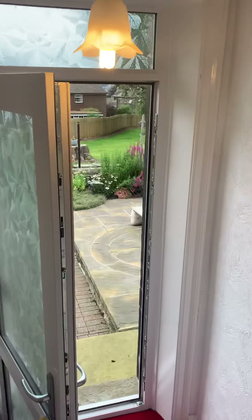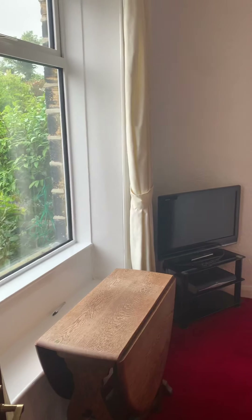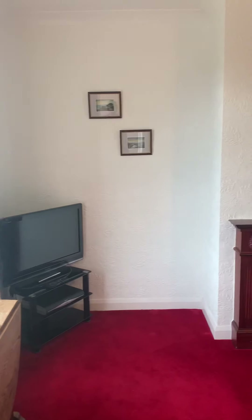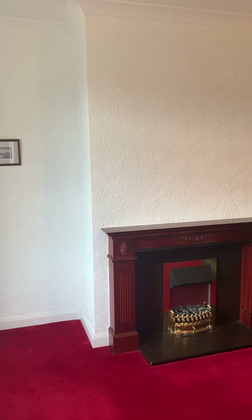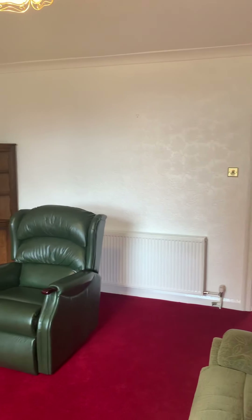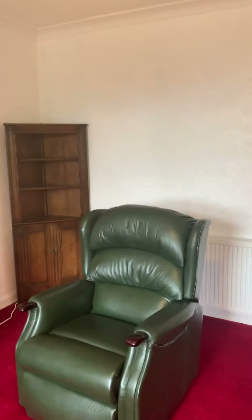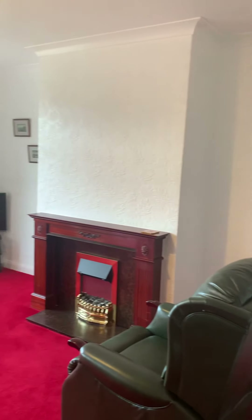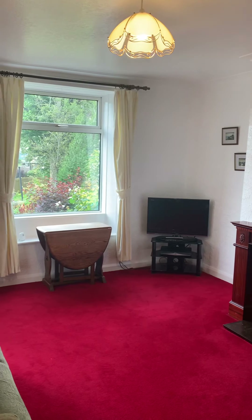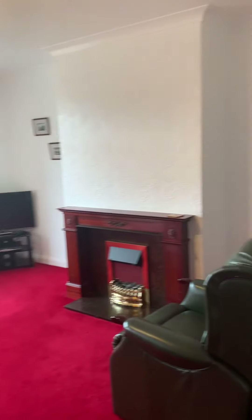Back down the stairs, just off to the right there's a really lovely big lounge with plenty of space for furniture. There's a lovely big window that looks out over the garden, and a door that leads through to the hallway.